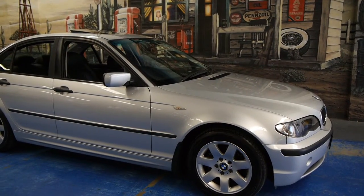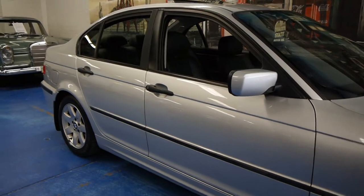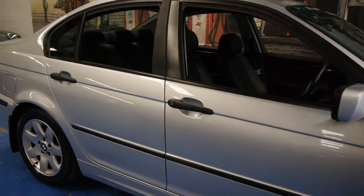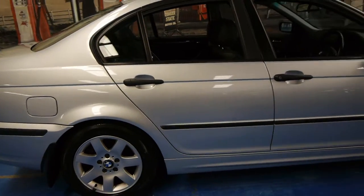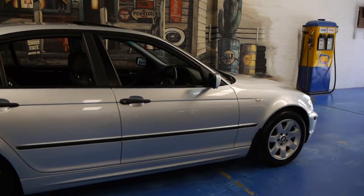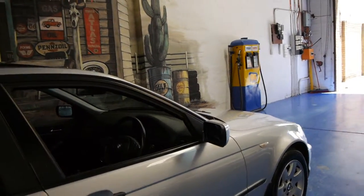Hi and welcome to the Old Timer Centre. My name is Philip Tarrant and today we have for you a 2004 BMW 318i. It's silver in colour with black leather interior and this car is in very good condition indeed.